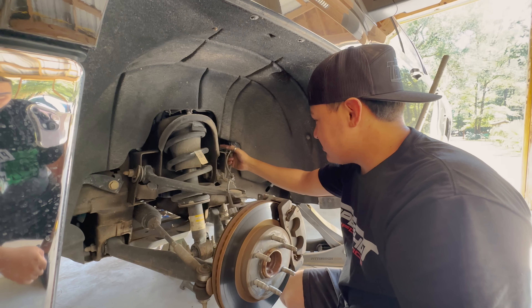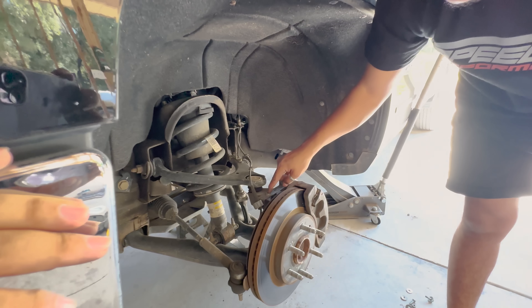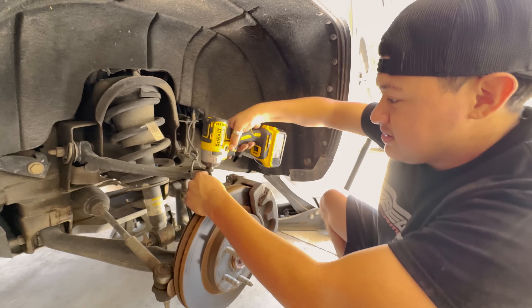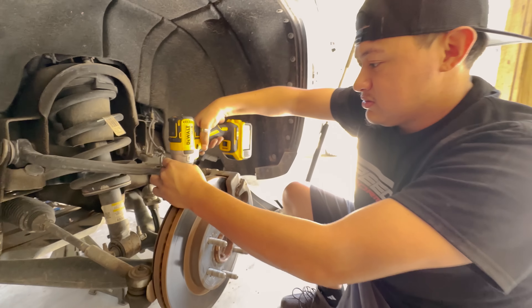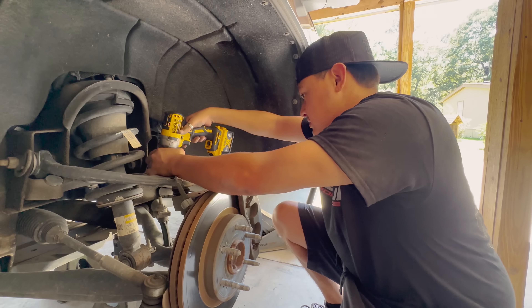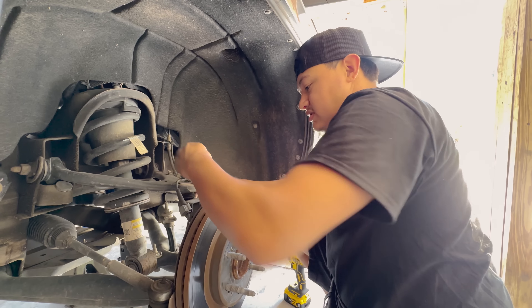We gotta take off the sensor so the line can be freed up. These two screws unbolt so you can have more play room. With the 10mm you can take it off quick. I put them back on so you don't lose the screws.